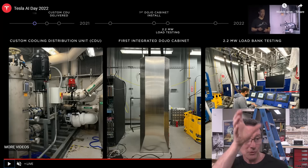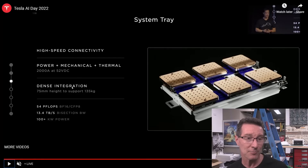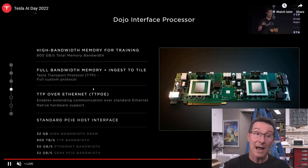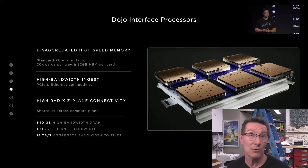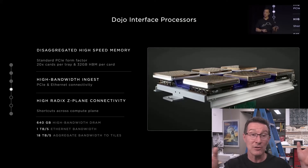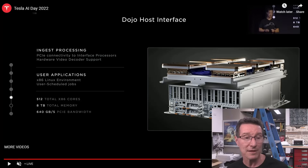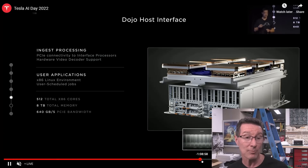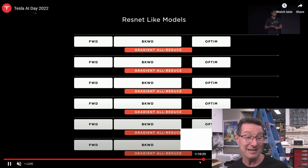Here's the advanced computing rack they've developed — the Dojo cabinet with all these tiles, interface cards, racks, and processing. This is all for their in-house learning systems, presumably pulling training data from all the Tesla cars and processing it in these racks. The specs are absolutely incredible: 1.3 terabytes of high-speed SRAM, 1.1 exaflops, and 13 terabytes of high-bandwidth DRAM.